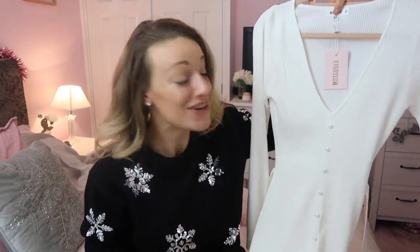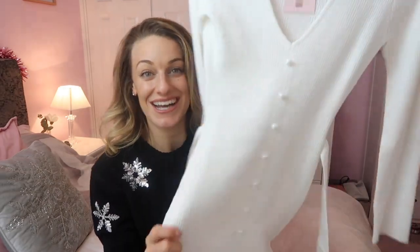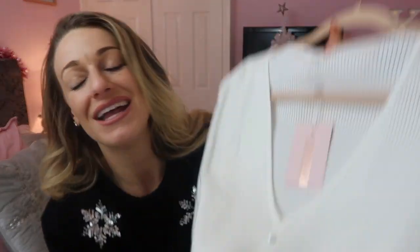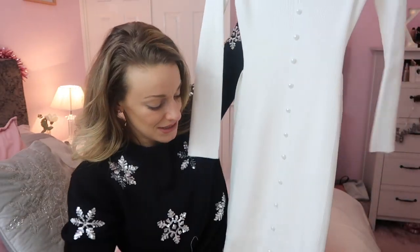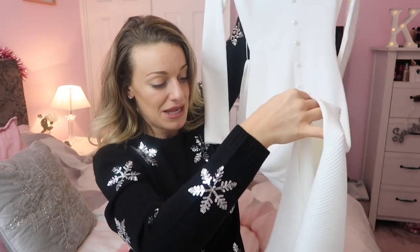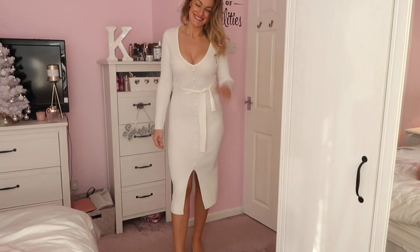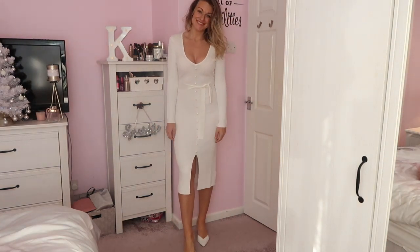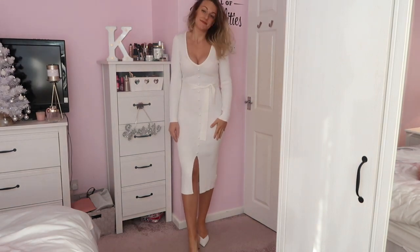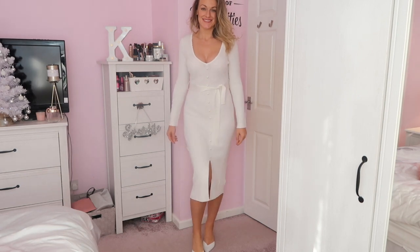This dress has to be also one of my favourites from the whole video — I just think it's effortlessly classy. I love pearls, and it just has these little plain pearl buttons down the middle with a little split, because it's a long midi — quite a long midi — and you can get away with the little split. It is quite plunging so perhaps a slightly less plunging bra on this one.